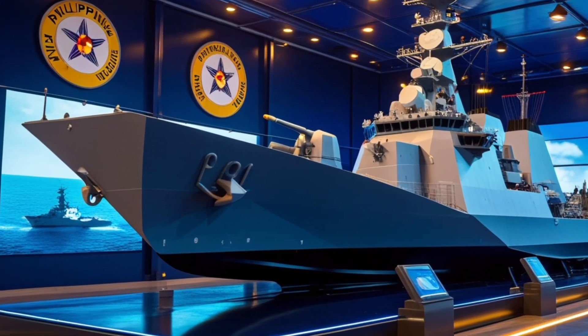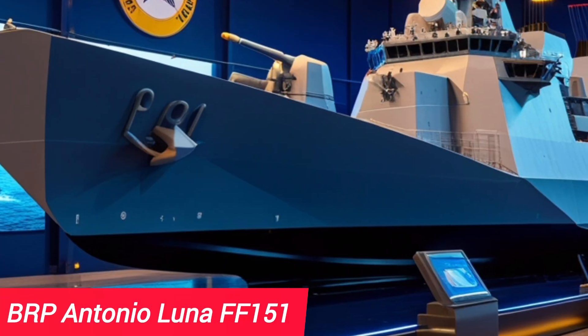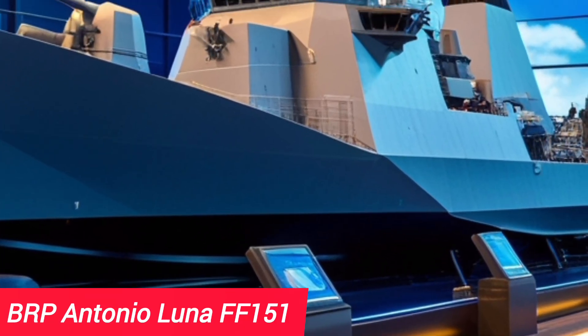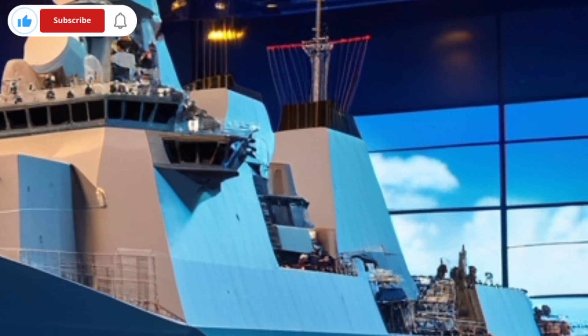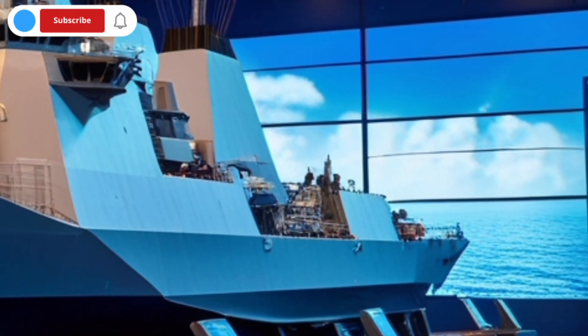Hello everyone and welcome back to the channel. Today we'll take an in-depth and fact-based look at the BRP Antonio Luna, also known as FF-151, a modern guided missile frigate that plays a vital role in the Philippine Navy. Built under the HDF 3000 design, this ship is a symbol of advanced naval engineering and modern defense strategy.